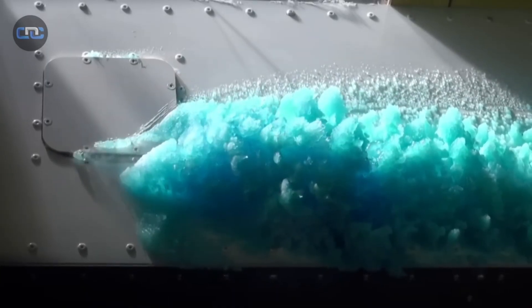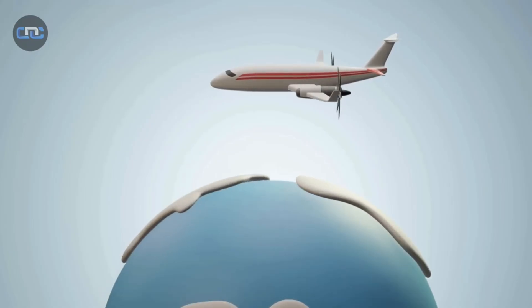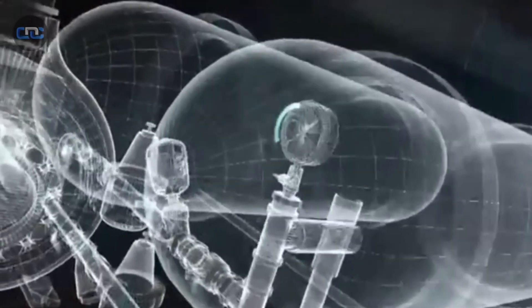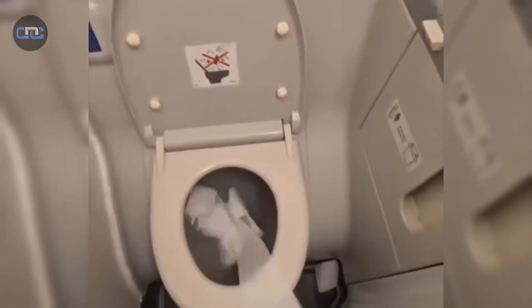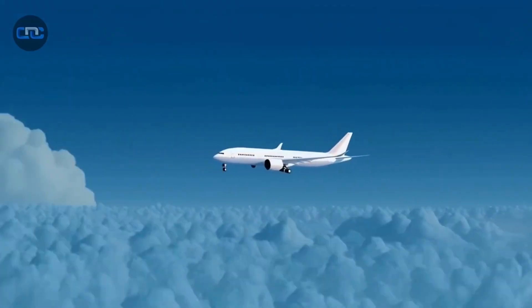Blue ice incidents only occur in rare accidental leaks caused by faulty seals, since it's a serious violation for any airline to intentionally release waste during flight. In summary, every airplane is not just a flying machine — it's a miniaturized high-tech treatment plant, a vital link in the global infrastructure operating silently and with astonishing efficiency at 30,000 feet.